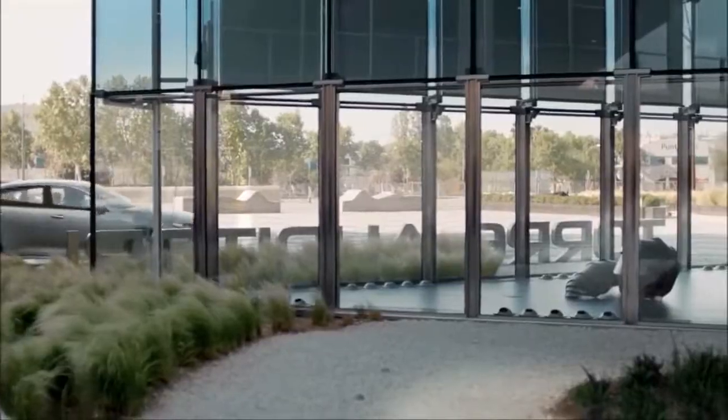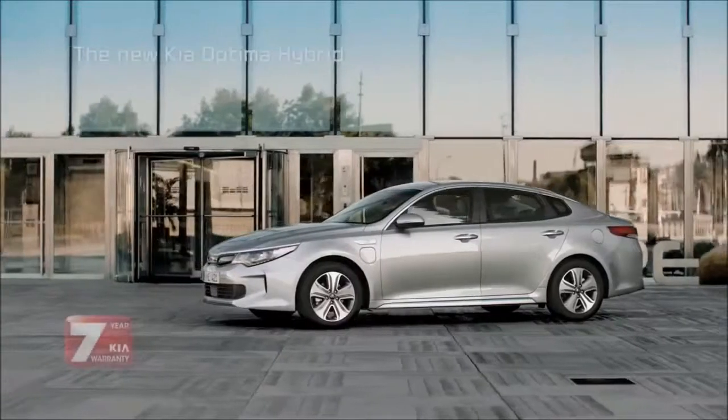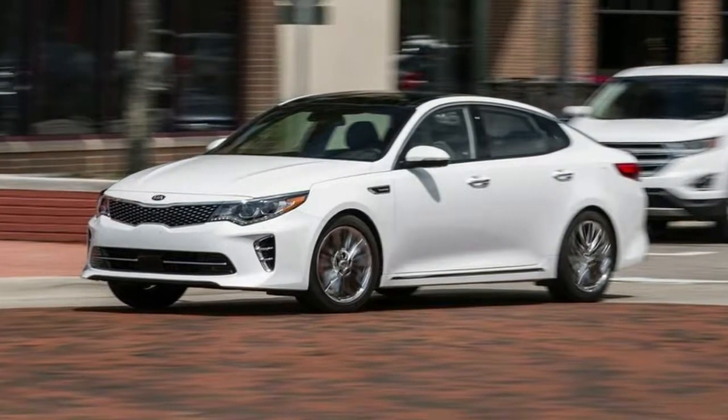Every car in this set except the Chevrolet Volt can cruise on the highway for longer than most drivers will want to travel without stopping, but the 2.0-liter Optima should be able to outlast all of them.